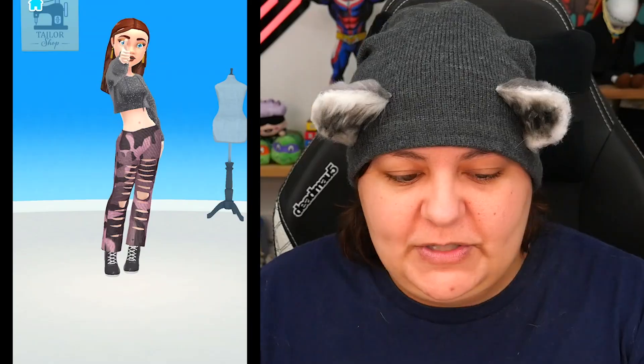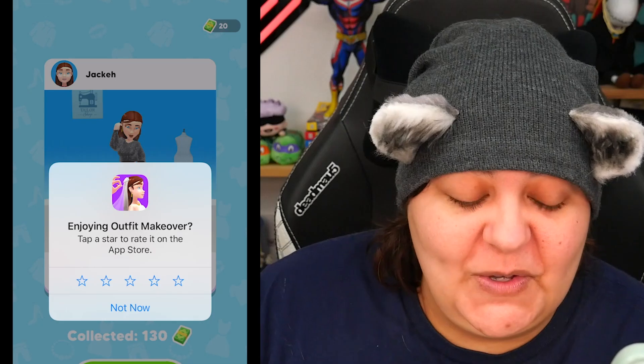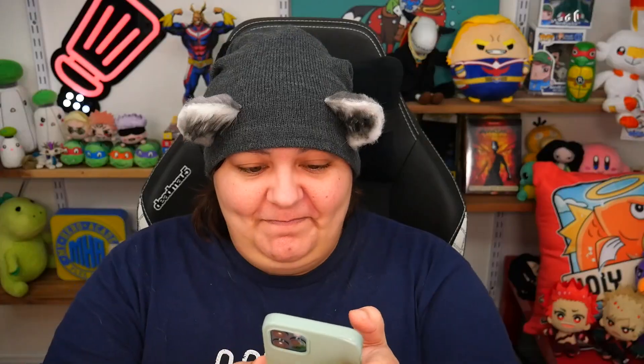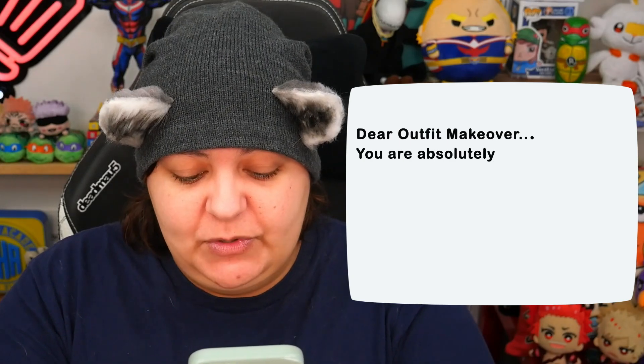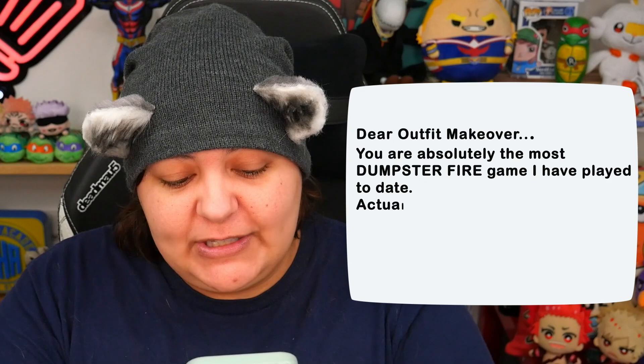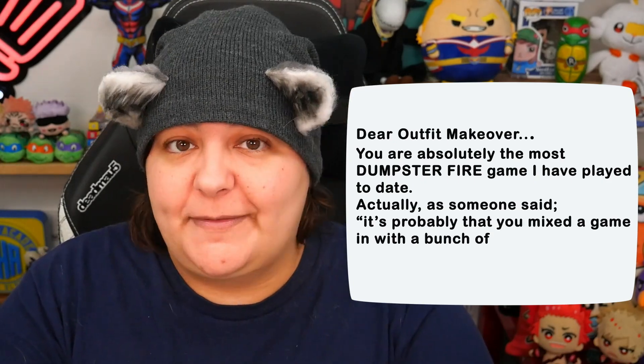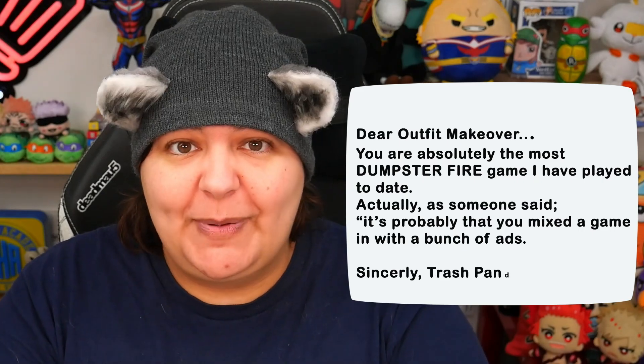Let's go ahead and go to the premiere. Oh, our pose — let's do that. Cute. Dear Outfit Makeover: you are absolutely the most dumpster fire game I have played to date. Actually, as someone said, it's probably that you mixed the game in with a bunch of ads. Sincerely, Trash Panda. So I realized if you play quickly enough, you could get away with fewer ads.